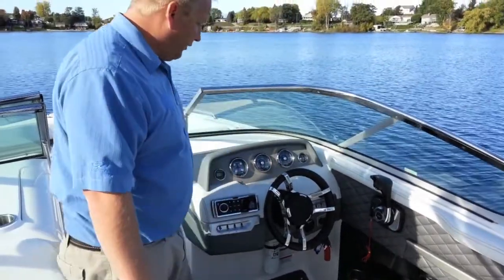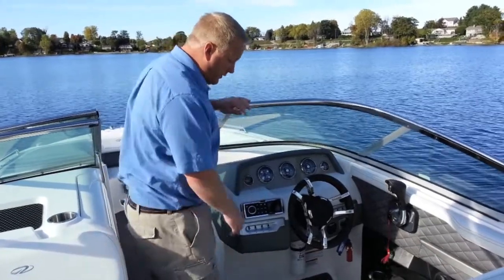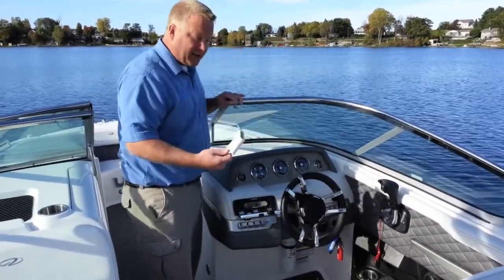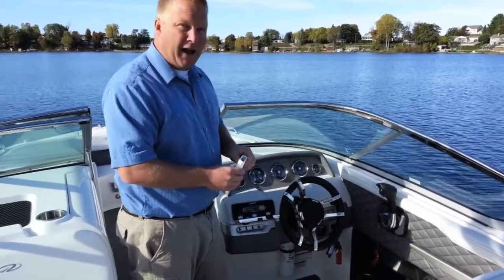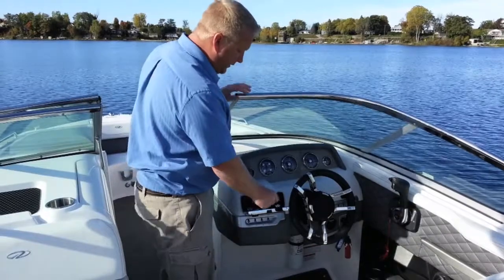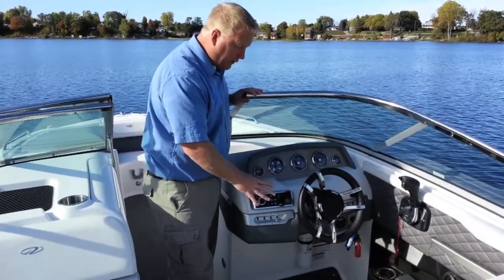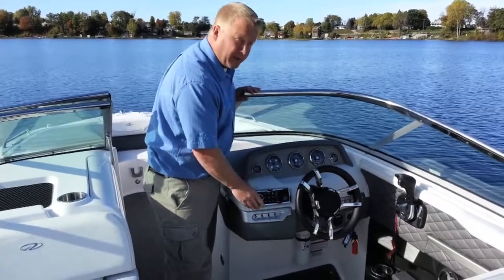You have your trim gauge right here. Regal puts Fusion stereo systems in all their boats, which is just awesome. This is the Fusion radio — it flips down and has a sleeve inside for an Apple iPod, iPhone, or anything you have. You can find the sleeve that fits your device, push it right inside, and it plugs in automatically. Then you just close it, it keeps your phone safe and it won't get wet, and you can control your playlist right from the device.